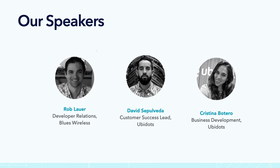And we're here with Rob. Rob, do you want to introduce yourself real quick? Hello everyone, I'm Rob Lauer. I'm the developer relations lead at Blues Wireless, and I'm super happy to be here with you all.